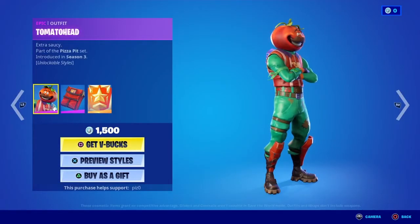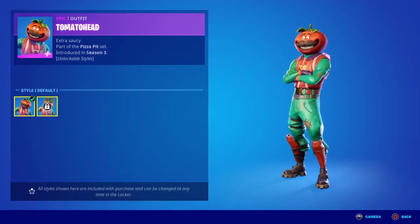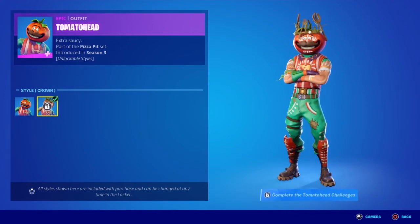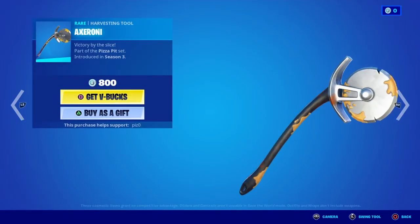Tomato Head — everybody has seen this. It does have a second edit style, which you can unlock through challenges. Let's look at that harvesting tool, the Axelroni.